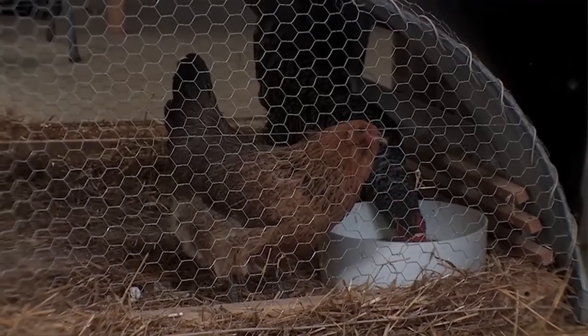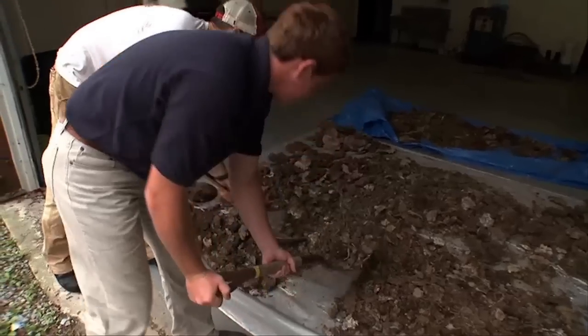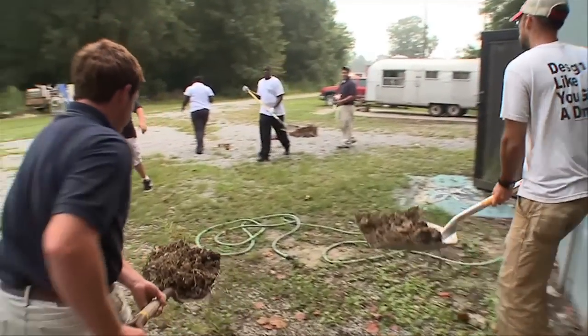It's not the typical class. We don't have a desk. We're messing with cow poop. It's crazy.